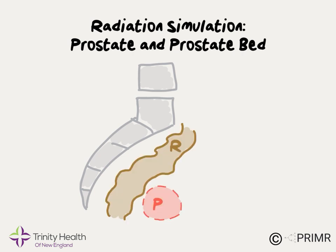The rectum is a tube-like organ that sits right in front of the sacrum, and just in front of that is the prostate or prostate bed, which is the target of radiation. The bladder, which collects urine, sits just on top of the prostate. Next we'll review how the filling of both the rectum and the bladder can affect both the accuracy and side effects from radiation.